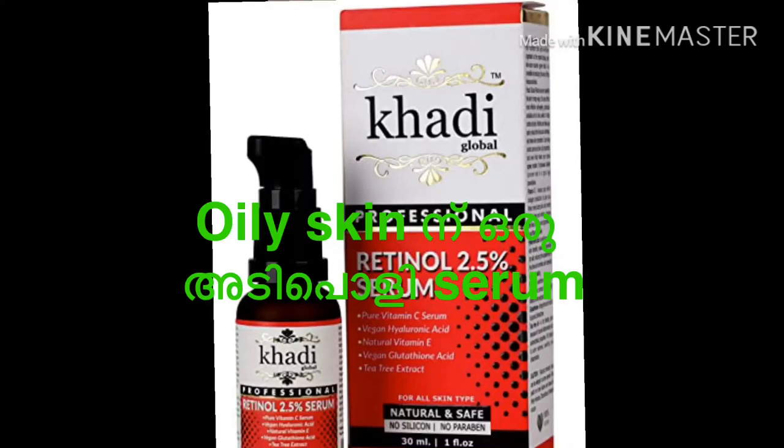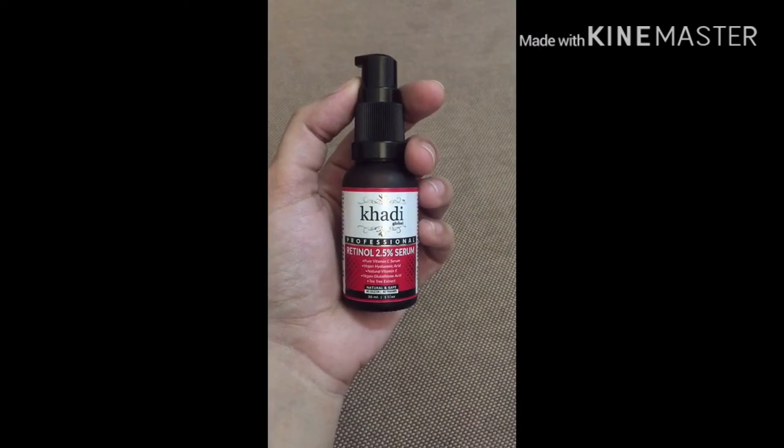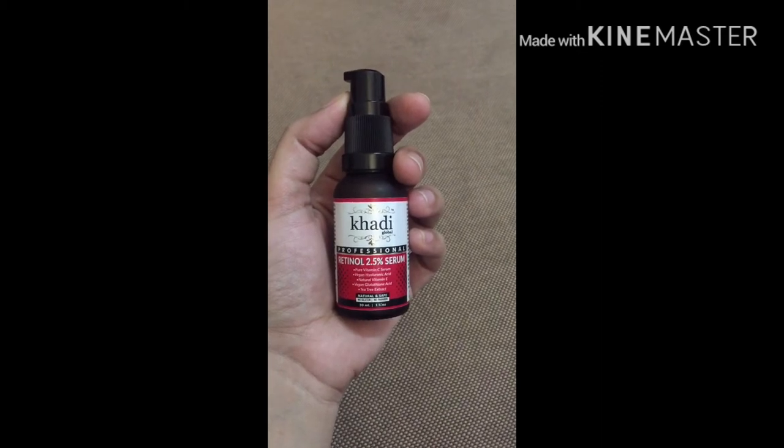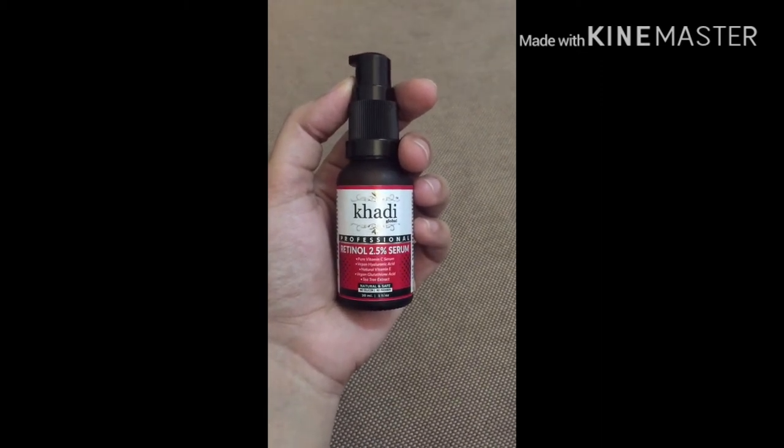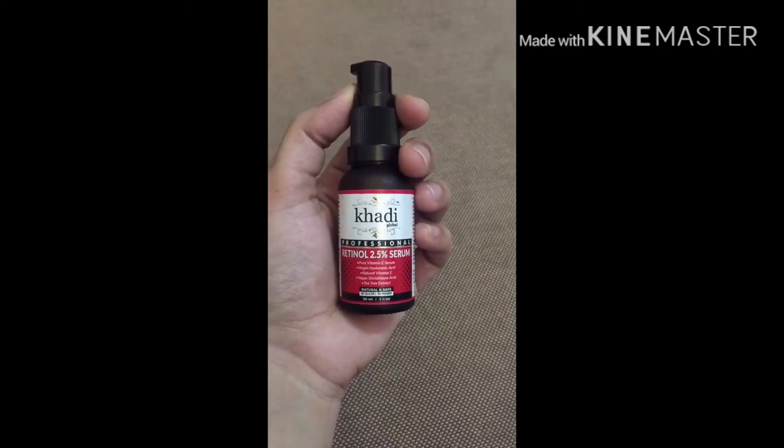Hi friends, welcome to Amuse Beauty and Health in one channel. In this episode, I am going to show you a face serum — Khadi Global Professional Retinol 2.5% serum.